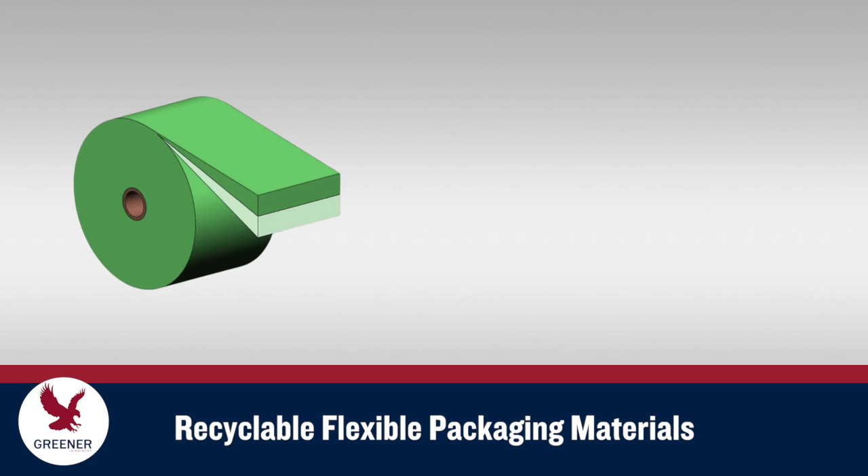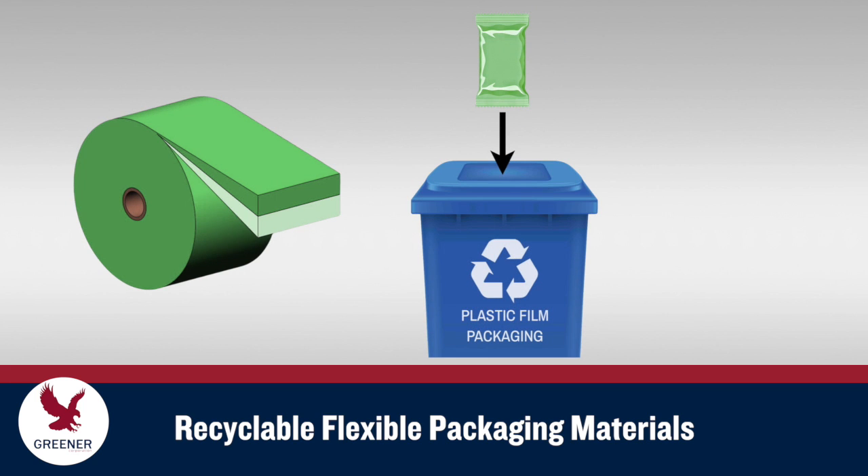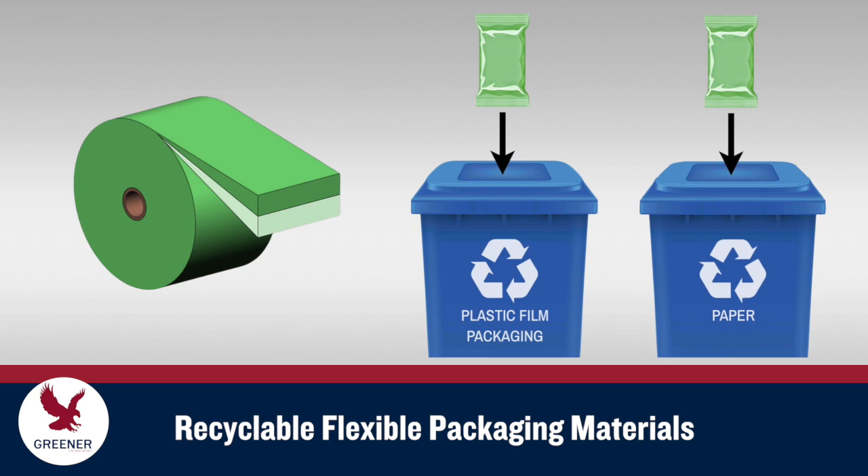Recyclable materials can be monofilms, which are produced from the same or similar polymers, or paper-based materials, both of which can flow into the recycling stream.